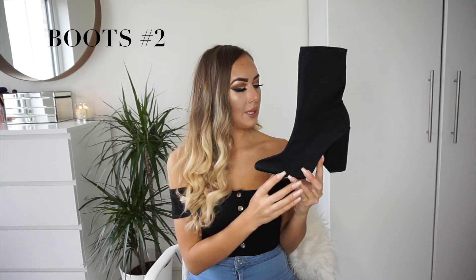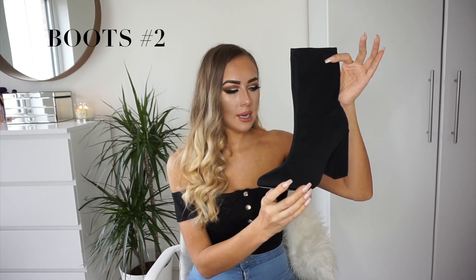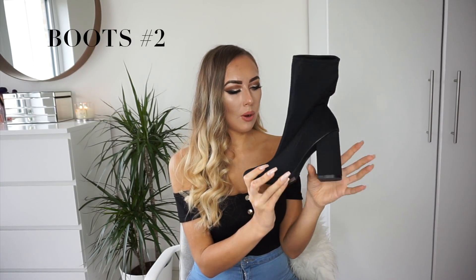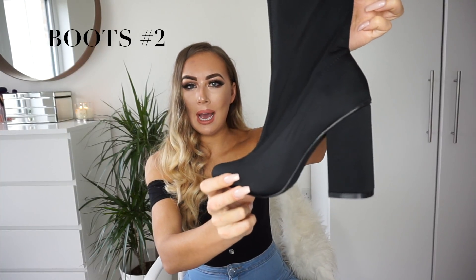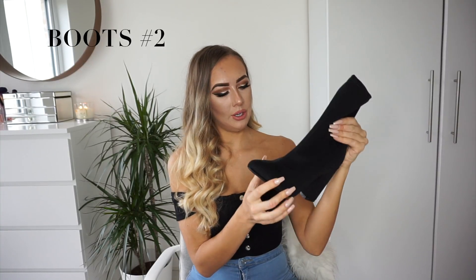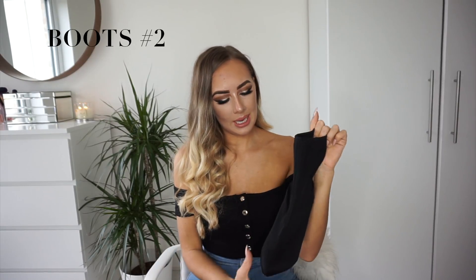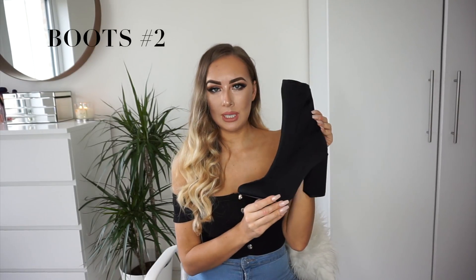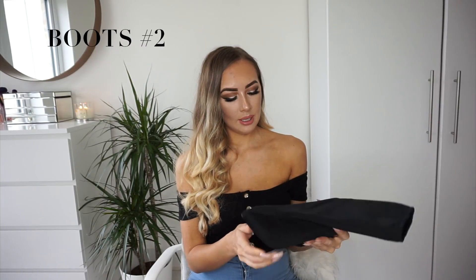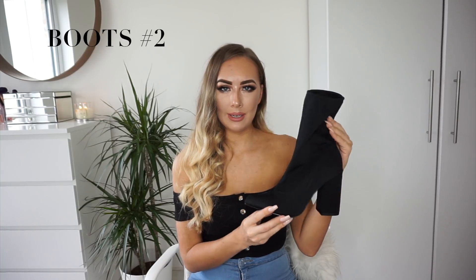Boots number two are these neoprene block-heeled ankle boots from Missguided. The heel is block and really chunky, so they're really sturdy — I'd say appropriate for daytime use. They've got a pointed toe, and because of the material they are jet black and stretchy. These are currently £45, which I think is quite reasonable. It's a daytime boot you'll get a lot of wear out of. They also come in grey and nude.